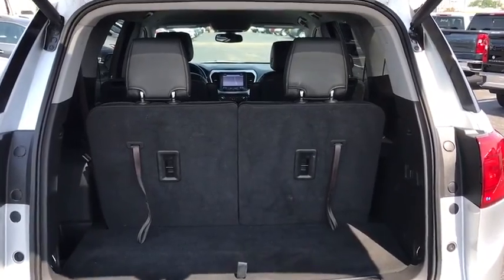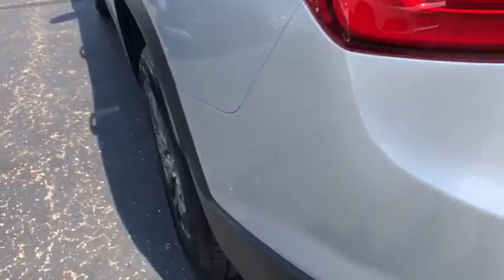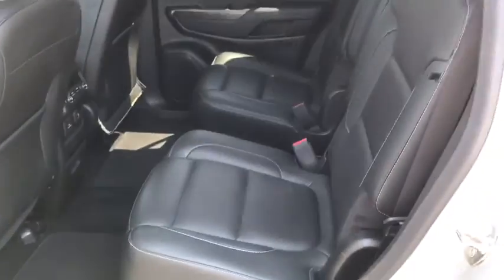Dual airbags, alloy wheels, power steering, four-wheel disc brakes, eight speakers, universal garage door opener, electronic stability control, security system.